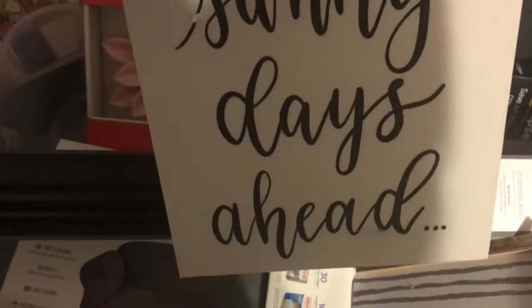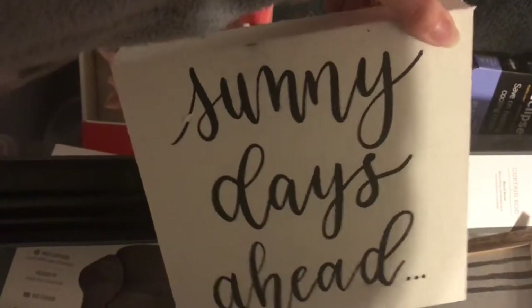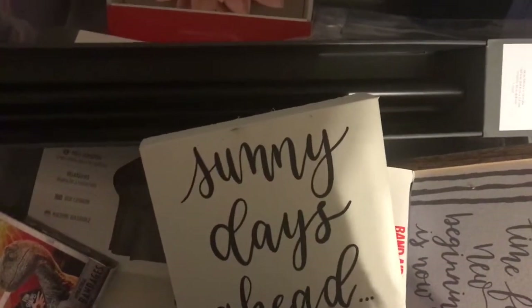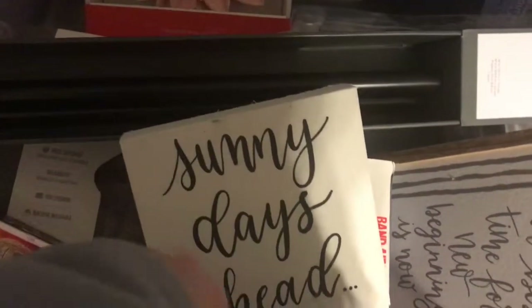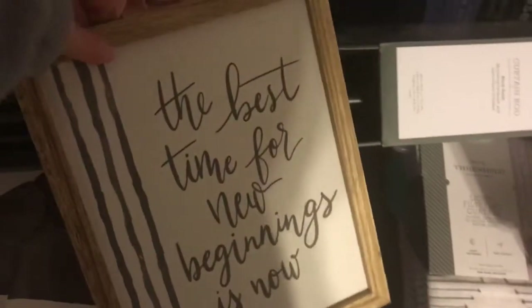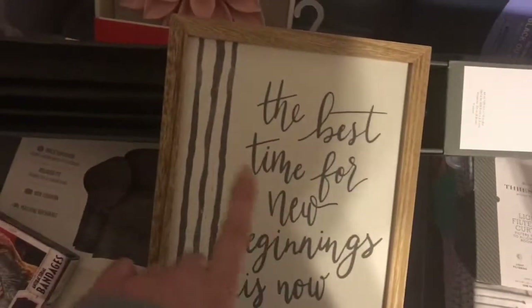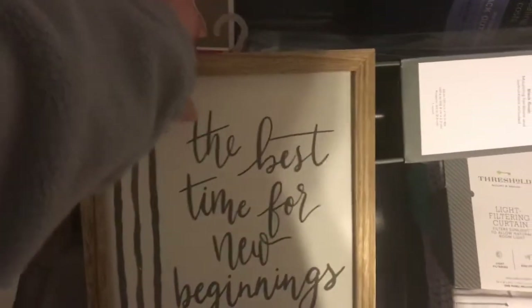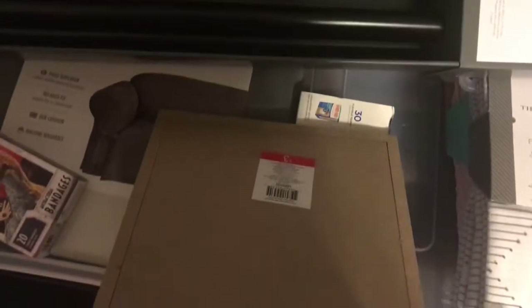And then I also got this 'Sunny Days Ahead' little picture frame, and it was $3. I thought it was super cute. I got this to hang up in my room with the mirror. And then I also got this cute little picture that says 'the best time for new beginnings is now.' I love that, and it was $3 as well.